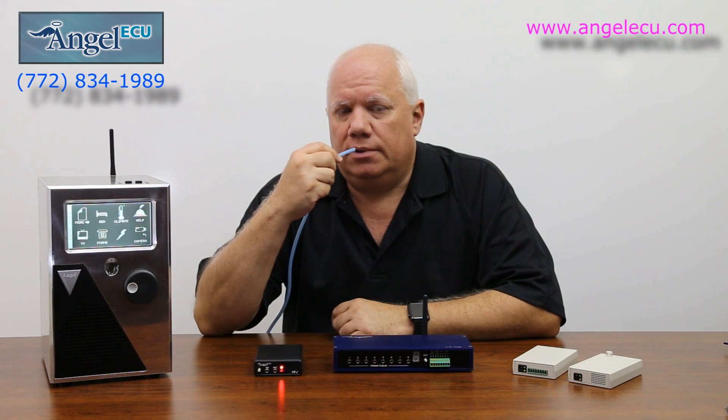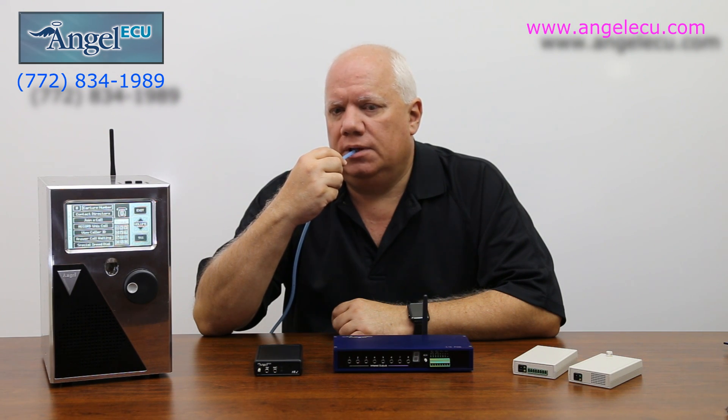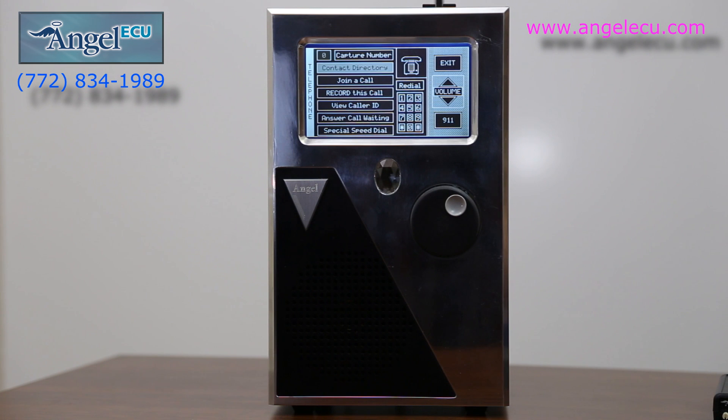I'll take you through the telephone menu. Telephone. Exit menu. Dial 911. Redial. Predial. Dial 0. Contact directory. Join a call. View call ID. Special speed dial. Exit menu. Main menu.